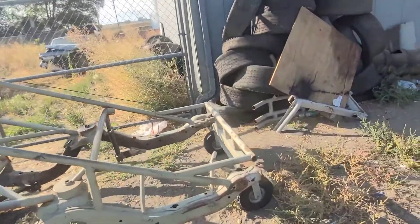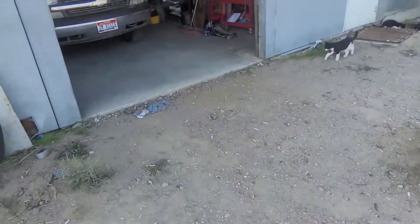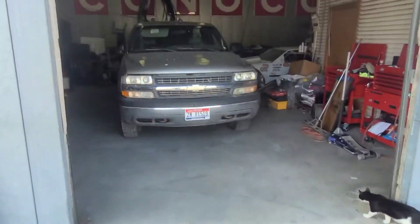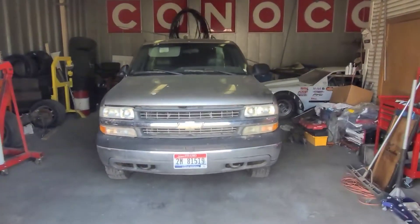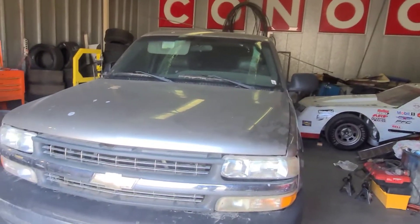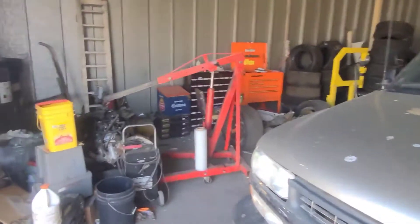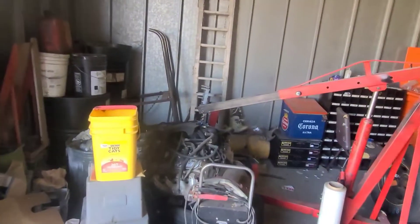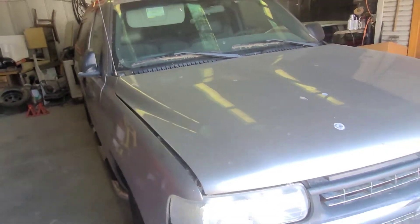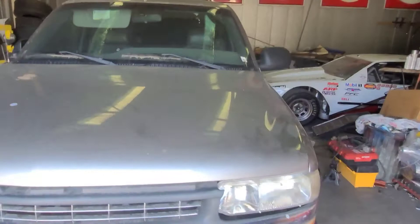We're going to get working on that pretty soon. Now that racing season is done for us, we got the truck back in — this is Caitlin's mom's truck, it's got a 5.3 LS in it. We're going to do an engine swap on it; we got the replacement engine right over there. We're going to get to work on this, get it done, and then we can get back on to race cars. She needs this truck back.